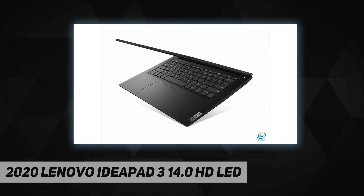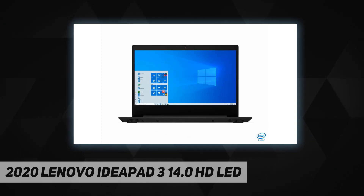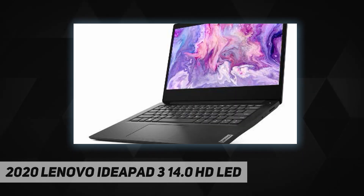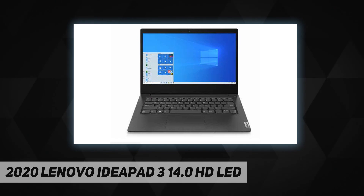Internal storage: 128 gigabytes 2242 NVMe M.2 solid state drive. Graphics: integrated Intel UHD. Operating system: Windows 10 in S mode. No optical drive. Audio: 2x 1.5-watt speakers. Battery life up to six hours. Wireless: 2x2 802.11ac Wi-Fi with Bluetooth 5.0. Webcam: 0.3 MP camera with privacy shutter and dual array microphones. Weight: 3.3 pounds. Color: business black.